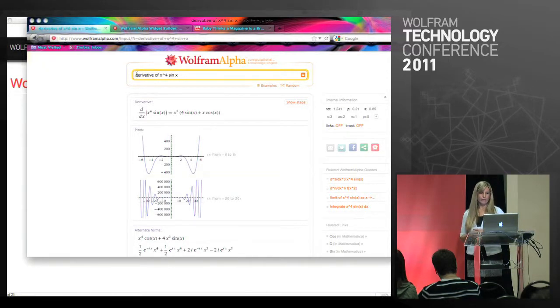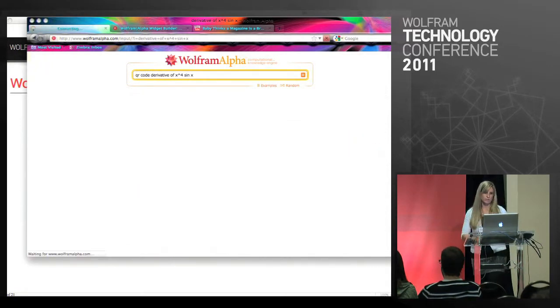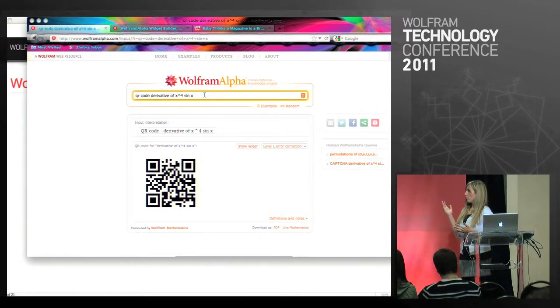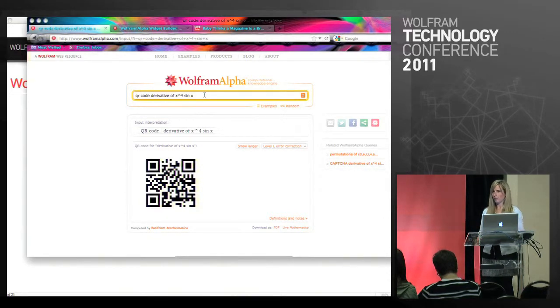I think QR codes are a pretty powerful tool, and even better is that WolframAlpha creates these. I showed you this query — the derivative of x to the fourth sine of x. If we simply insert ahead of that 'QR code', WolframAlpha has then generated a QR code that matches that query. These are really easy to generate from within WolframAlpha itself and they're becoming a pretty powerful educational tool. A lot of the teachers I talk to love these because they're an easy way to direct students to the topics they want them to look at.